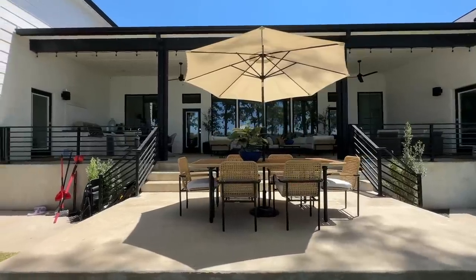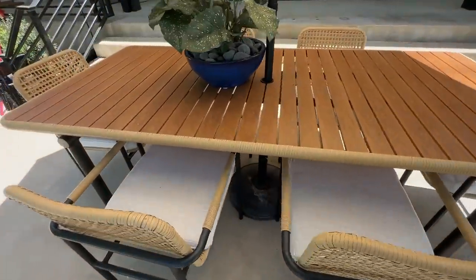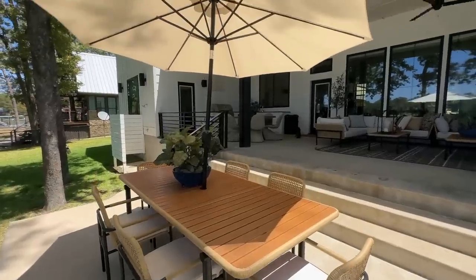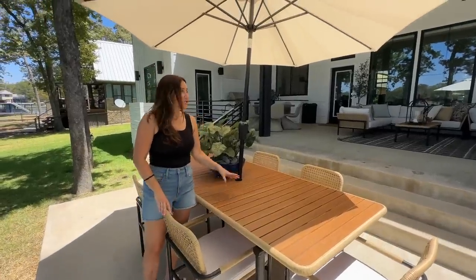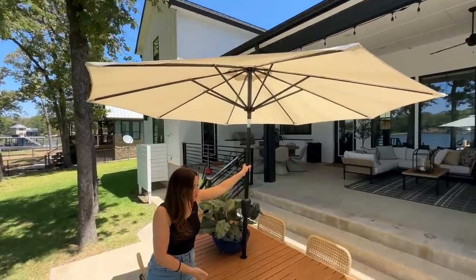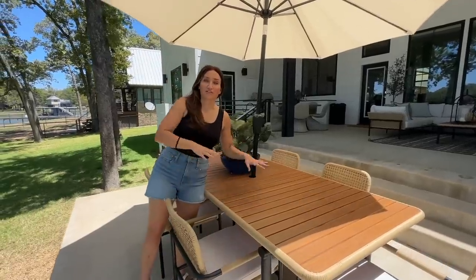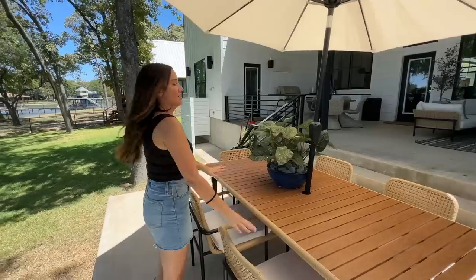We found this Sierra outdoor dining set from Castlery. It came with six chairs and it looks so good in this spot. It gets morning shade and afternoon shade, but midday it's pretty sunny, so I love that we found the shade outdoor umbrella — it comes with a base so it all connects. You can see what a big difference that umbrella makes, and we can roll it down when we need to.